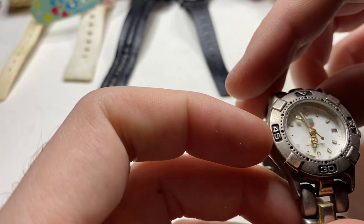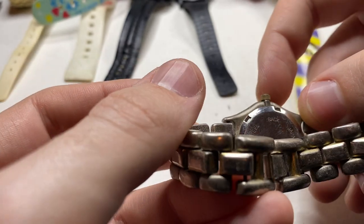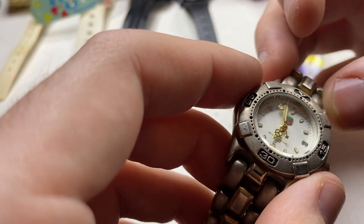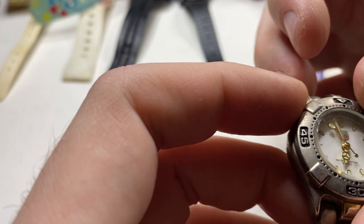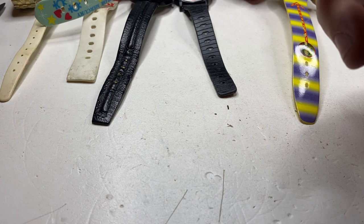Next up — oh, a Tag Heuer. Yeah, this is not real. Everything about this is a really poor fake — it even says Japan movement. See the Tag Heuer logo is not even straight. That's one of the worst fakes I've seen in a long time.